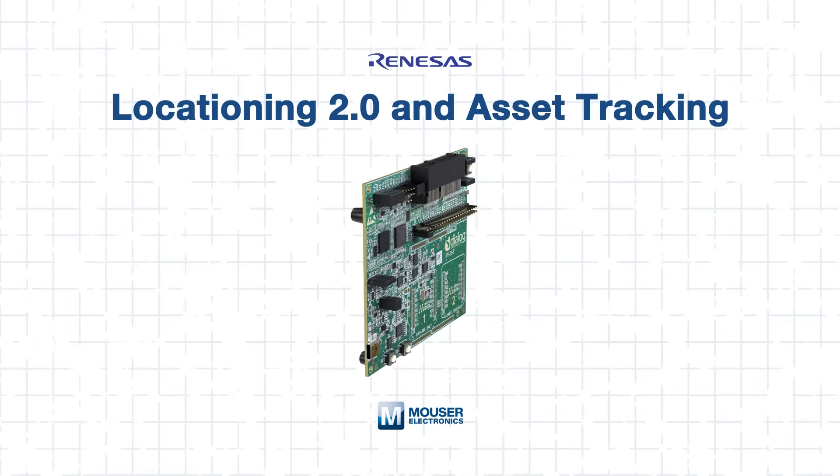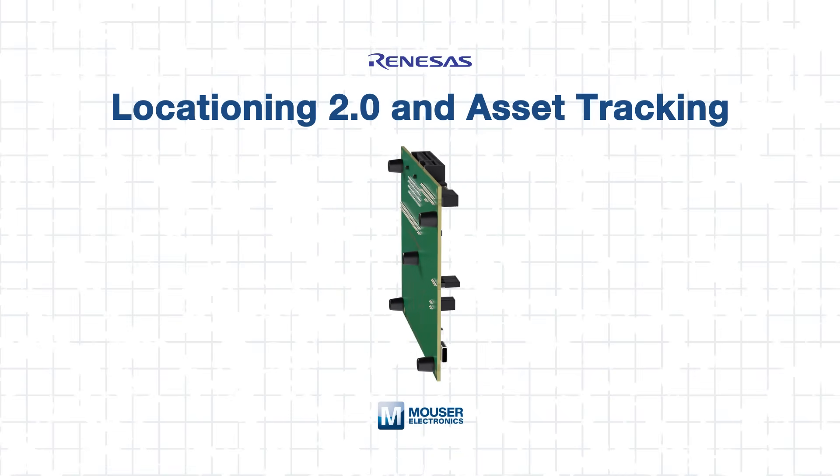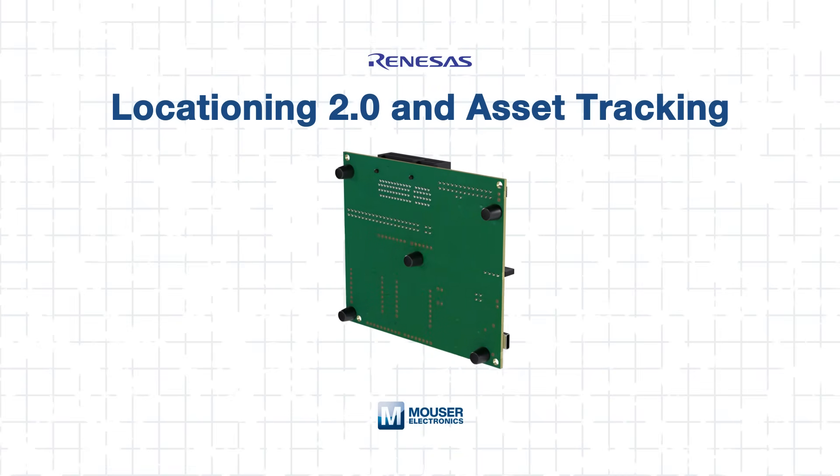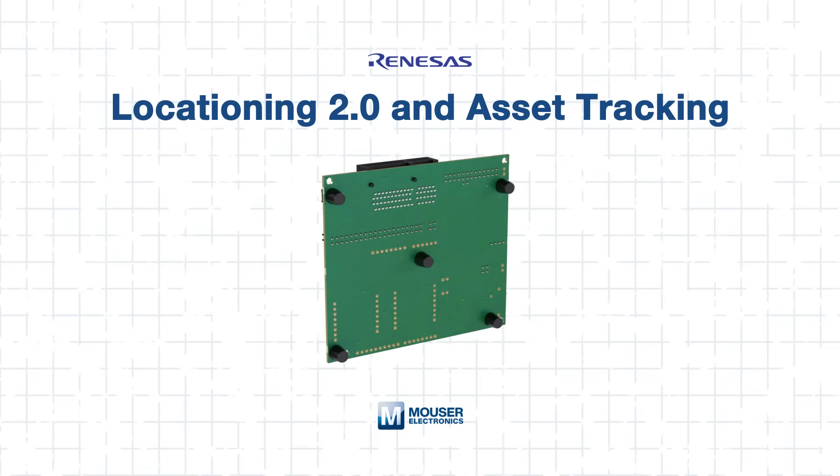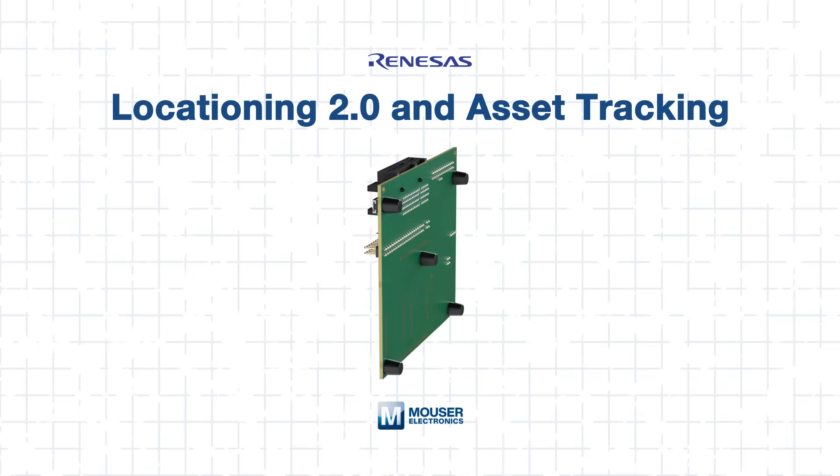That would be the Renesys Locationing 2.0 platform. In this tech guide, we'll walk through how the platform works, what RF technologies drive it, and how to evaluate and implement these solutions effectively. By the end, you'll see how Locationing 2.0 can bring next-level visibility to your designs. Let's dive in.